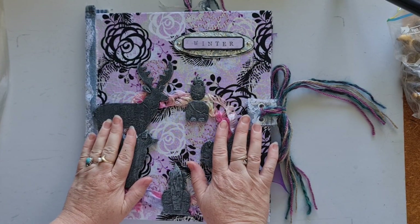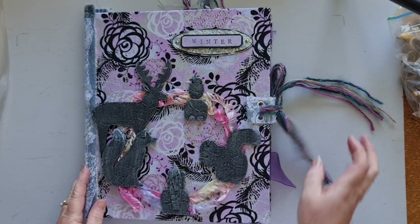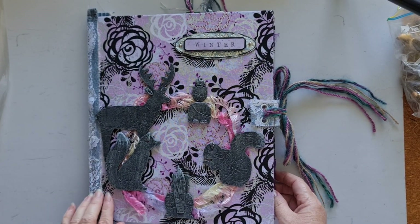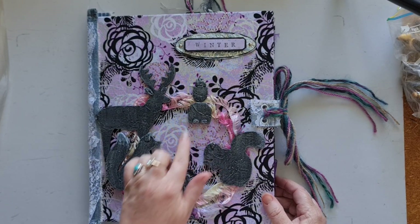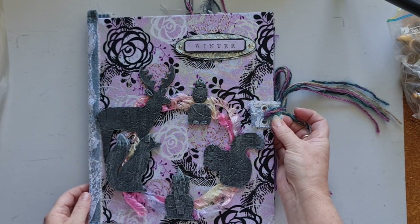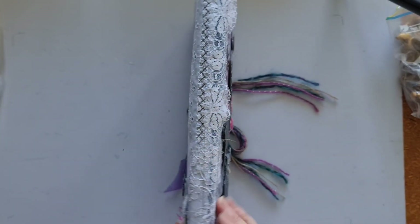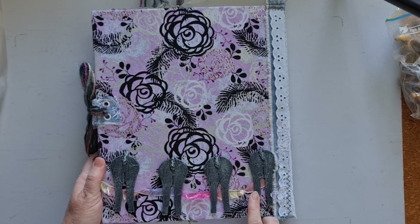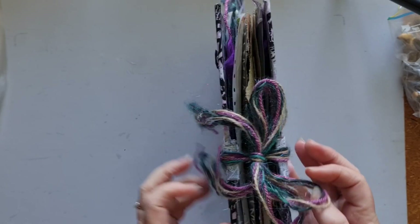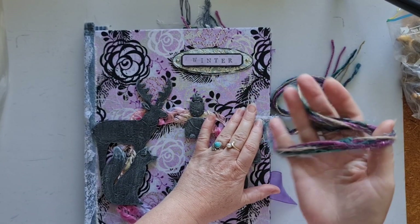My two newest ones — this one is a winter journal. It is one signature and it has these wooden animals on the front. It has a denim and lace spine and then four deer backsides on the back. It has yarn and some really beautiful colors. I really love the colors in this yarn.